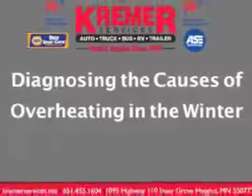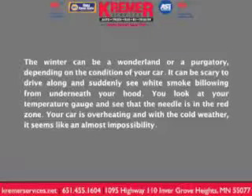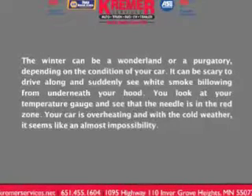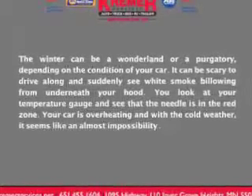Diagnosing the causes of overheating in the winter. The winter can be a wonderland or a purgatory, depending on the condition of your car. It can be scary to drive along and suddenly see white smoke billowing from underneath your hood. You look at your temperature gauge and see that the needle is in the red zone. Your car is overheating, and with the cold weather, it seems like an almost impossibility.